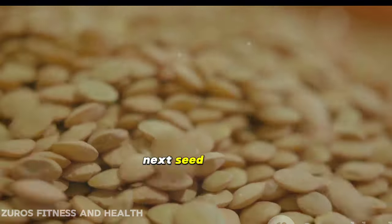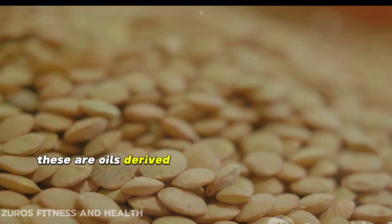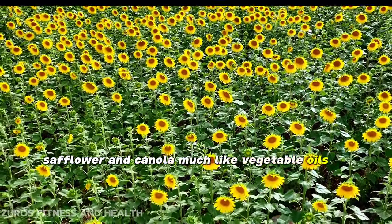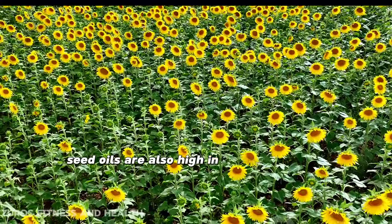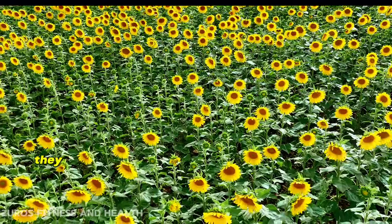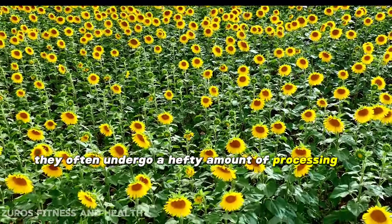Next, seed oils. These are oils derived from seeds like sunflower, safflower, and canola. Much like vegetable oils, seed oils are also high in omega-6 fats and low in omega-3s. Not to mention, they often undergo a hefty amount of processing, which can lead to the formation of harmful compounds.